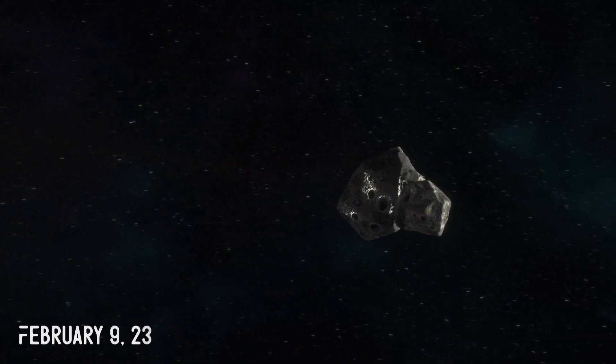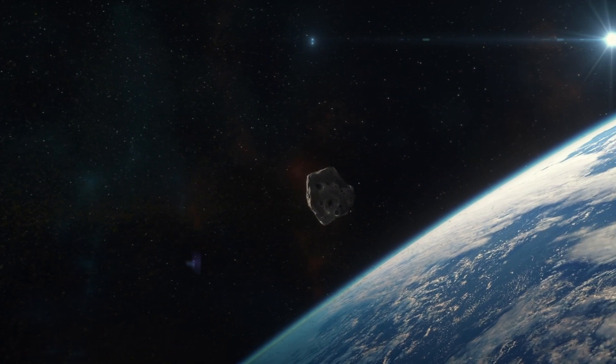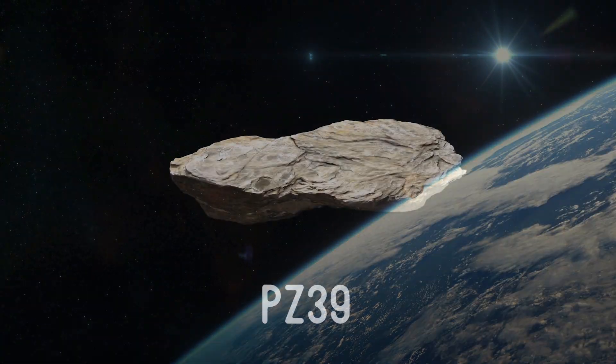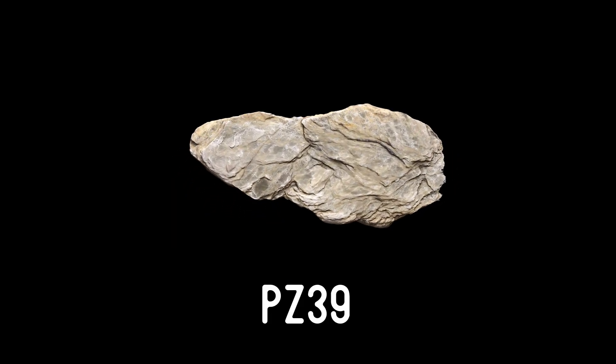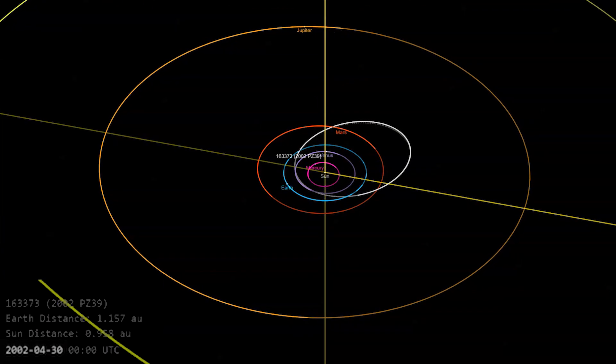Earlier this year, a kilometer-wide asteroid came hurtling towards the Earth at more than 34,000 miles per hour, passing within the moon's orbit. Luckily, we were never in any real danger. The object, nicknamed PZ-39, has been on NASA's radar — both metaphorically and literally — since way back in 2002.